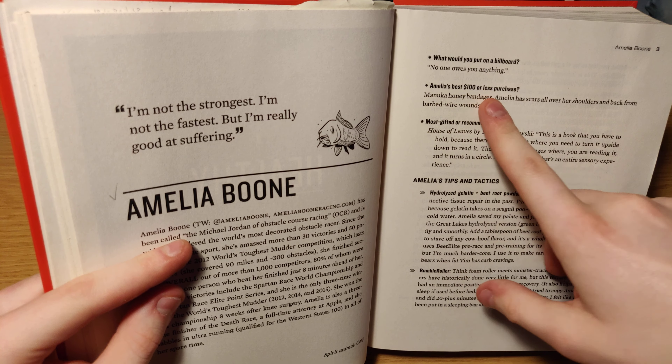I created a system where I highlight stuff. I don't know if you can see it well, but this is important — and if I put a circle here that means this part is really important. That's just a system I created, but whatever you do, I would take notes from this book.